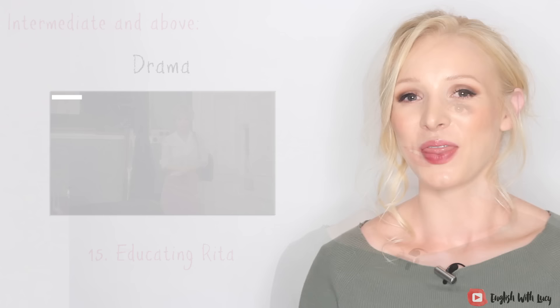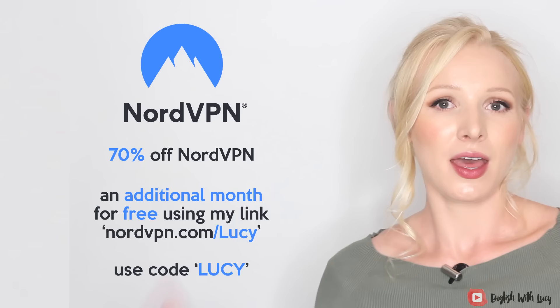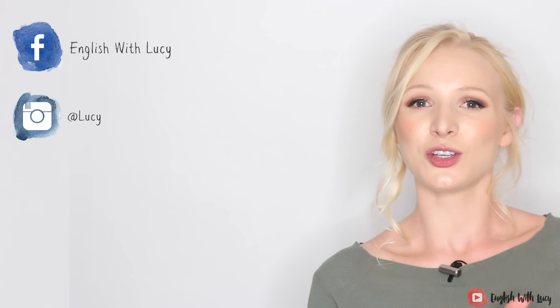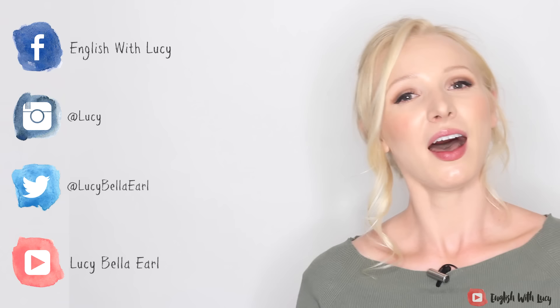That's it for my recommendations today. I really hope you enjoy some of these films. I didn't just want to recommend films you already know about, like Harry Potter — I wanted to give you a selection of different films that will help you in different ways, showing lots of different dialects, accents, and vocabulary. Let me know what you think and share any other recommendations or reviews. Don't forget the NordVPN offer — 70% off using my link nordvpn.com/Lucy or code Lucy in the description. Connect with me on Facebook, Instagram and Twitter, and follow my personal vlog channel about life on an English farm. See you soon!